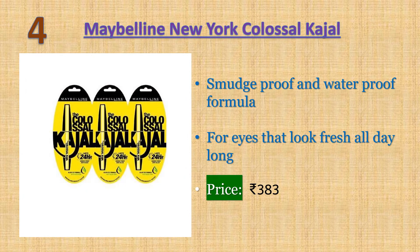Number four: Maybelline New York Colossal Kajal — lasts up to 24 hours, smudge proof and waterproof formula with deep intense black color and sharp definition. Boosted with aloe vera for its caring and smoothing properties, plus vitamin C. Price: 383 rupees.